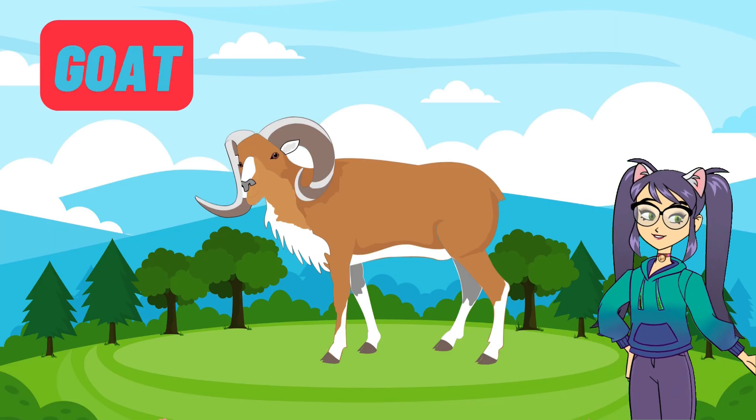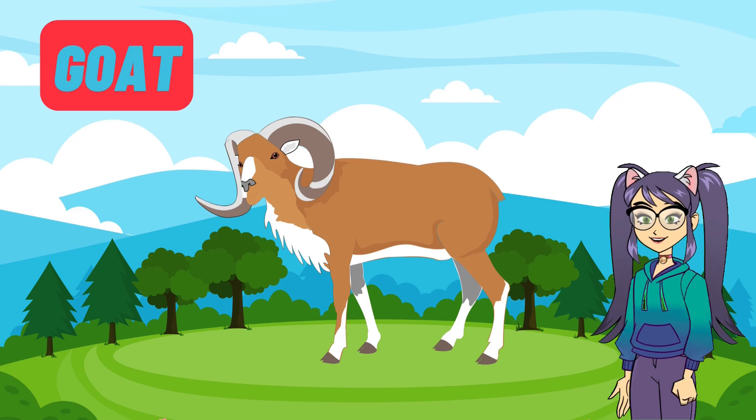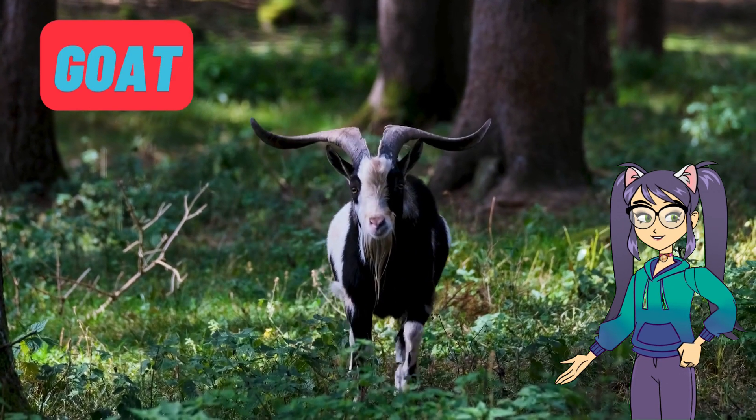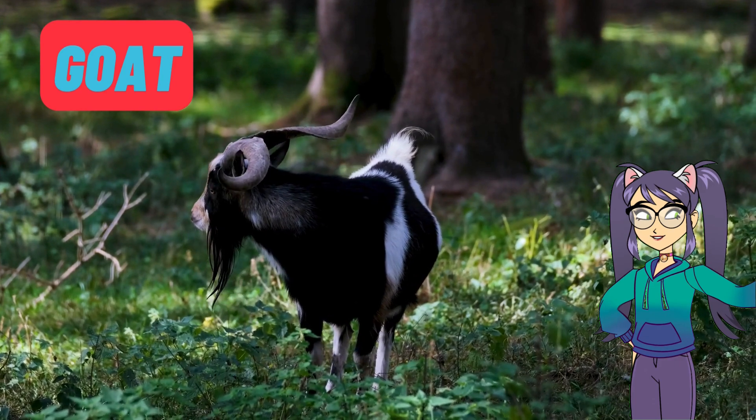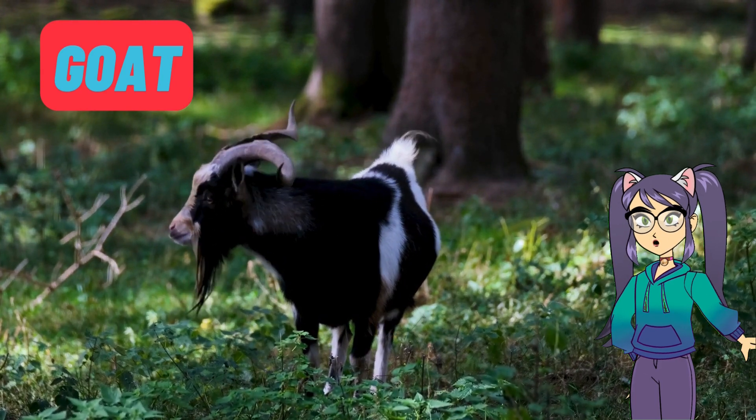Look at this silly friend, the goat. Goats are known for their mischievous behaviour and love to climb on just about anything. They eat grass, leaves and even cardboard. Goats have rectangular pupils which help them see better in wide spaces.